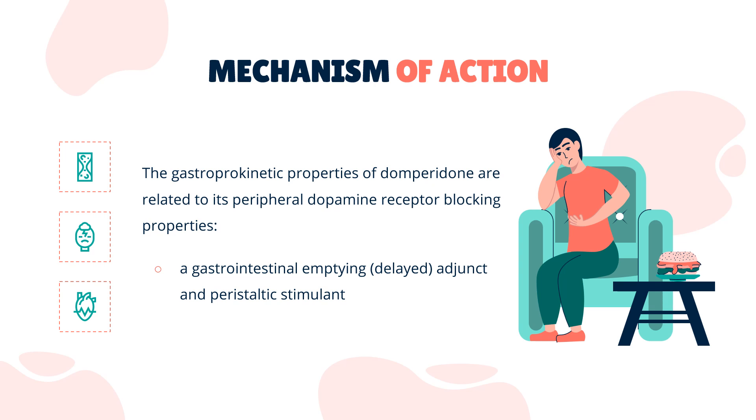Antiemetic. The antiemetic properties of Domperidone are related to its dopamine receptor blocking activity at both the chemoreceptor trigger zone and at the gastric level. It has strong affinities for the D2 and D3 dopamine receptors, which are found in the chemoreceptor trigger zone, located just outside the blood-brain barrier, which, among others, regulates nausea and vomiting.